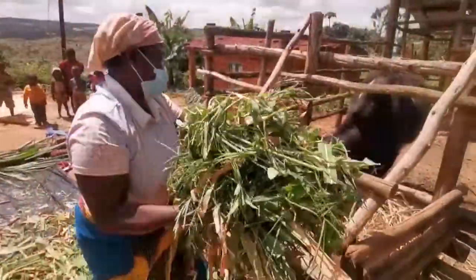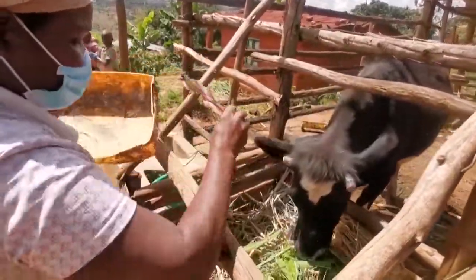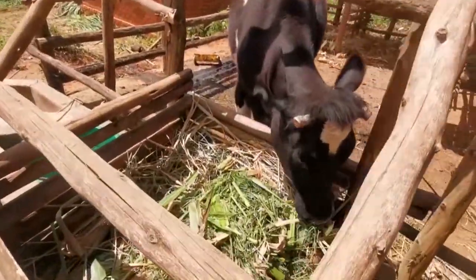When fed with this mixture, your cow will give more milk and good quality manure. Some farmers have already started to use these fodder shrubs. Let us hear what they have to say.